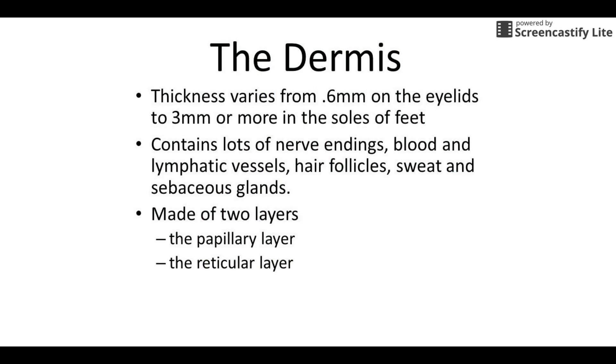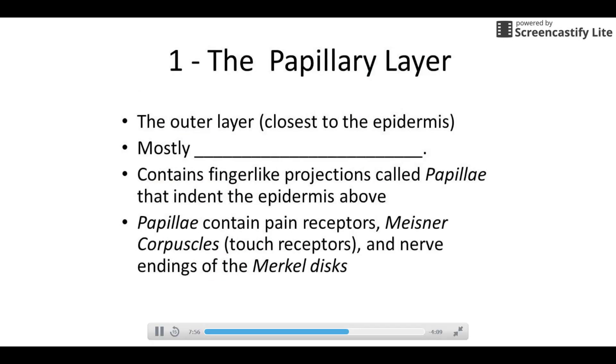The dermis is below the epidermis — epi means on top. It varies in thickness just like we've been discussing. This is where we have all the busy stuff — the epidermis is pretty boring, just lots of protective layers, but the dermis has lots of nerves, blood vessels, lymphatic vessels that collect fluid that leaks out, hair follicles, and sweat and sebaceous glands. The sebaceous glands make oil, which we'll talk about tomorrow. The dermis has two layers: the outer papillary layer and the inner reticular layer.